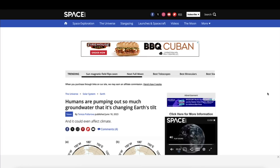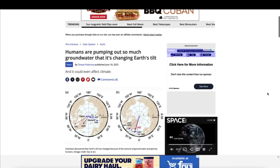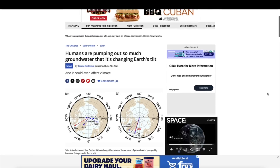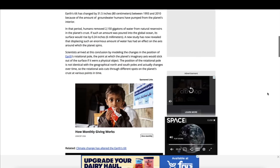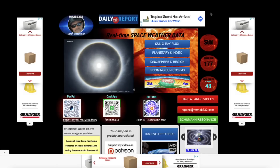What if humans have pumped so much water out of the ground that it's changed the tilt of the Earth? Articles going around last year around this time in the middle of June implied that that indeed was underway. And what if we're seeing evidence of this today?